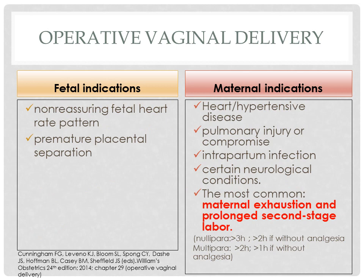Some fetal indications for operative vaginal delivery include non-reassuring fetal heart rate pattern and premature placental separation. In the past, forceps delivery was believed to be somewhat protective of the fragile preterm infant head. Subsequent studies, however, reported no significant differences in outcomes for neonates aged 500 to 1,500 grams between those delivered spontaneously and those delivered by outlet forceps. Some maternal indications include heart disease, pulmonary injury or compromise, intrapartum infection, and certain neurologic conditions. The most common are exhaustion and prolonged second stage of labor.